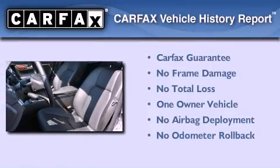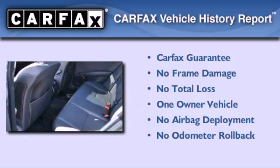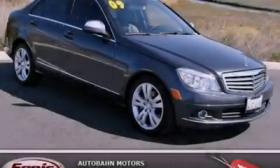This Mercedes-Benz has had only one owner, and it qualifies for the Carfax buy-back guarantee. Contact us today to schedule your opportunity to see this automobile in person.